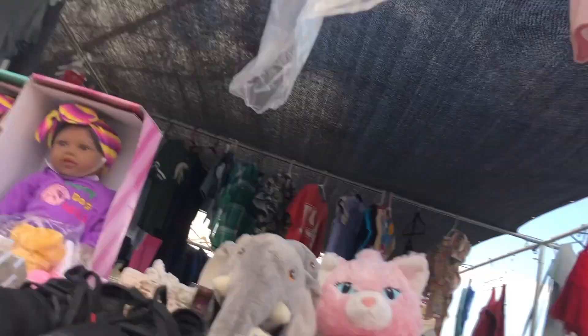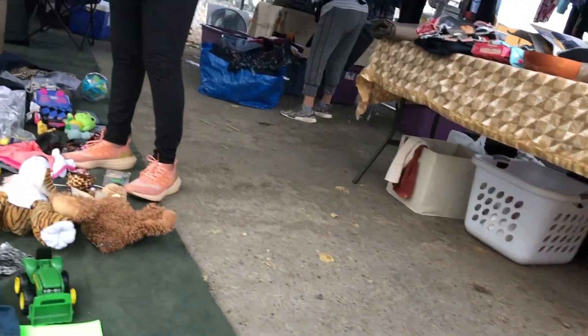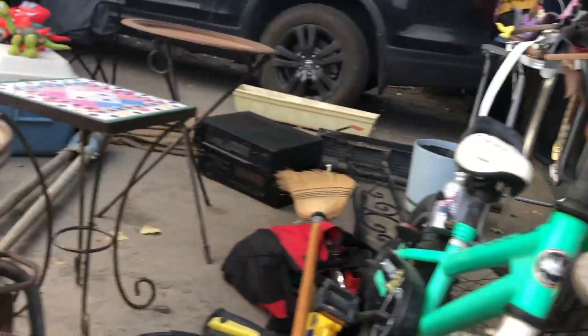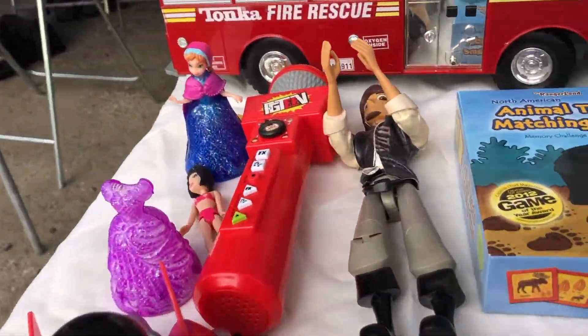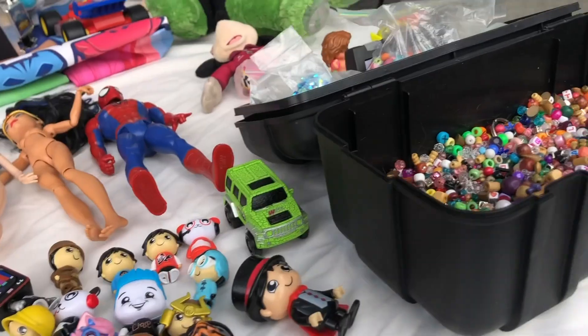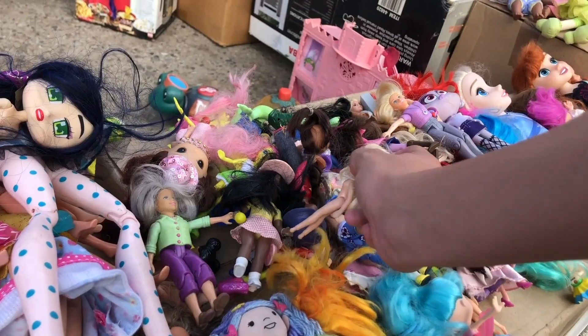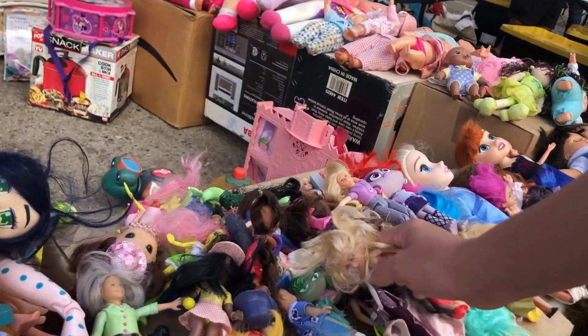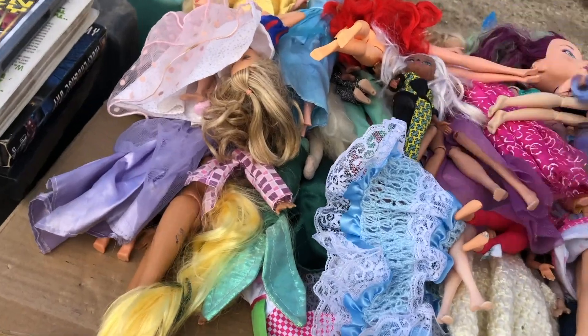Hello and welcome back to another flea market video. This video is actually a compilation of quite a few different trips, and it was also filmed a little while ago back in September of last year. However, I just had to post it because I had such good finds — genuinely probably the best flea market finds I've had in a long time. So I decided to edit it together, add a voiceover, and post it for you guys.